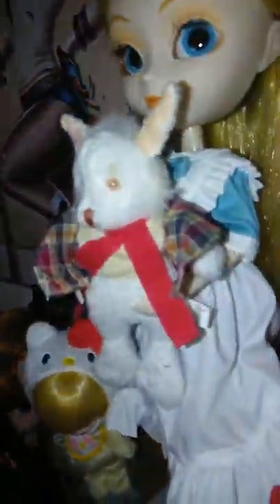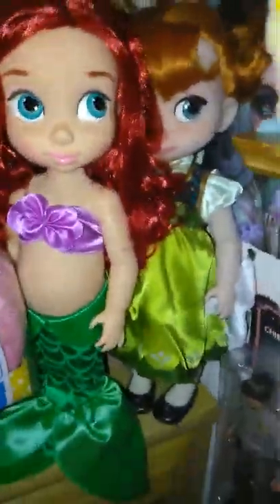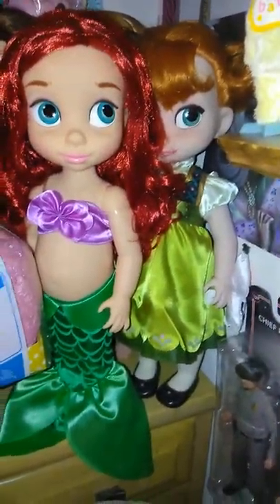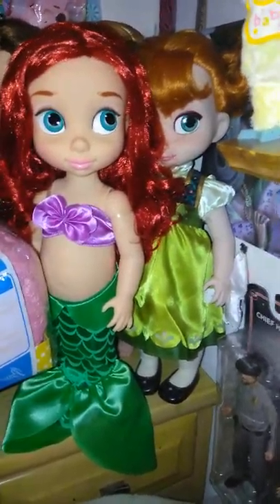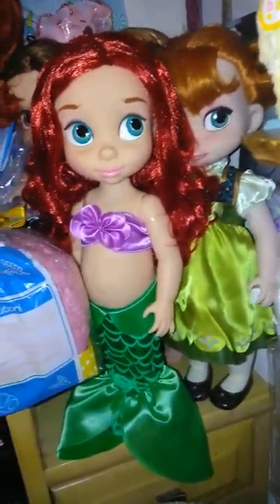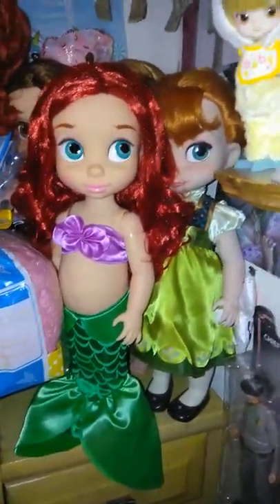All I really want now is Tiana, but if I get her she's gonna have to be like new because her little bun she comes with is so cute. And Anna — that's really all I want. I think Elena is really pretty but I don't know that much about Elena; I never even watched Elena.